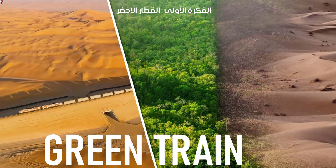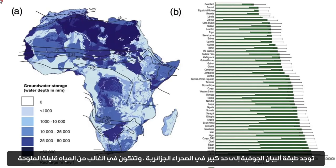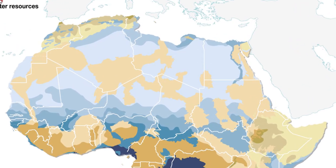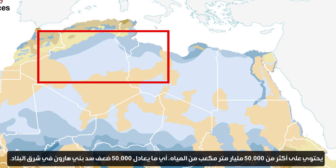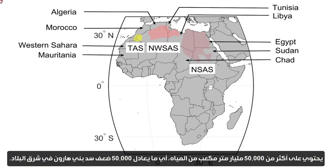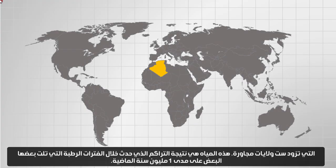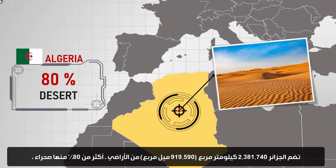The first idea: the green train. The Albion Aquifer is largely found in the Algerian Sahara. It is composed mostly of brackish water. It contains more than 50,000 billion cubic meters of water, the equivalent of 50,000 times the Baini Harun Dam in the east of the country, which supplies six neighboring wilayas. This water is the result of accumulation that took place during wet periods over the past 1 million years.